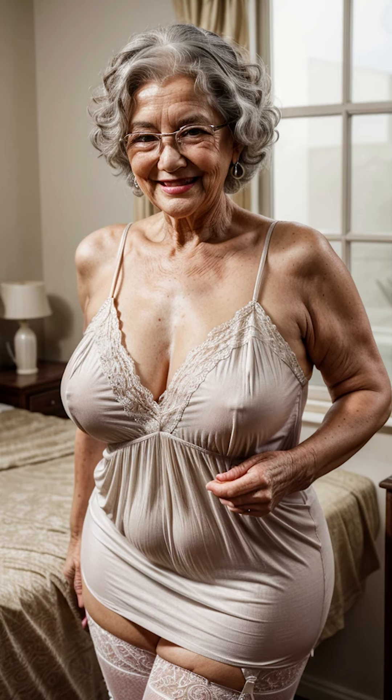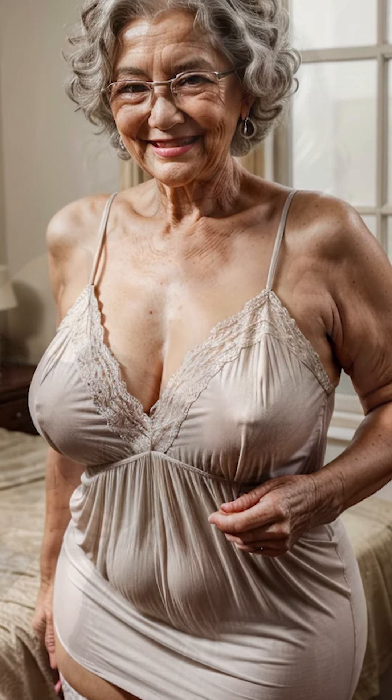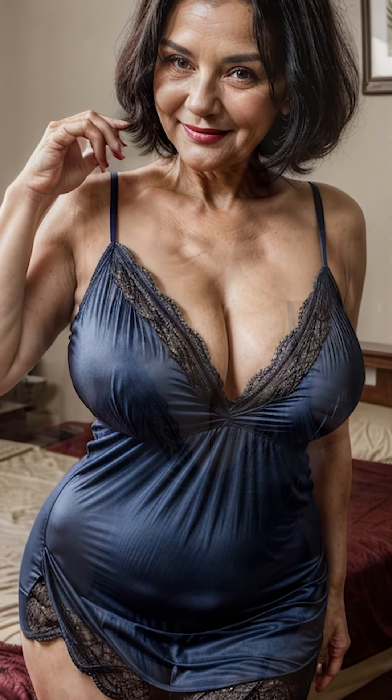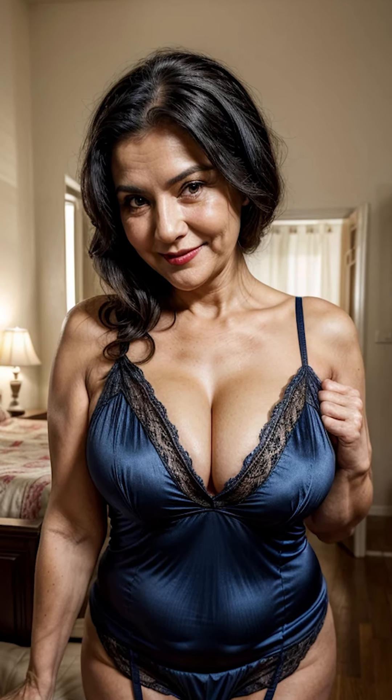Nightgowns have a rich and fascinating history, one that is deeply intertwined with the evolution of women's fashion and societal changes. In earlier centuries, sleepwear wasn't a distinct category of clothing — people typically slept in whatever they wore during the day, albeit in simpler versions. However, by the 19th century, nightgowns started to emerge as their own form of clothing, offering women a garment dedicated solely to rest and relaxation.